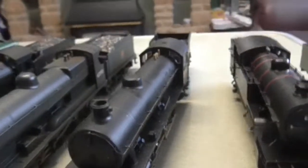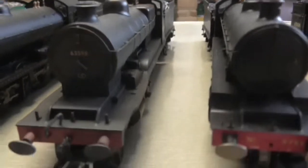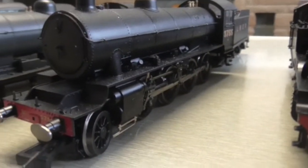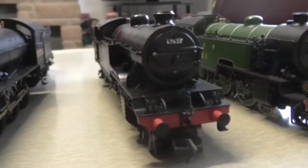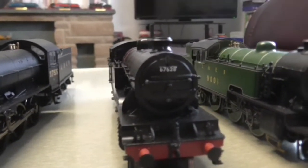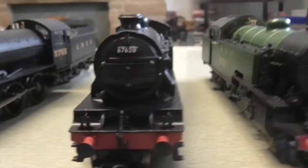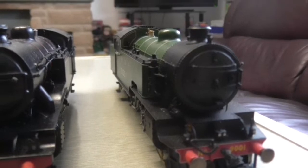They look sort of exactly the same if you look at them — they are basically the same loco, Thompson just put his own stamp on it. Then we have a Gresley V1 by Bachmann — V1 slash V3 I believe. A nice loco.